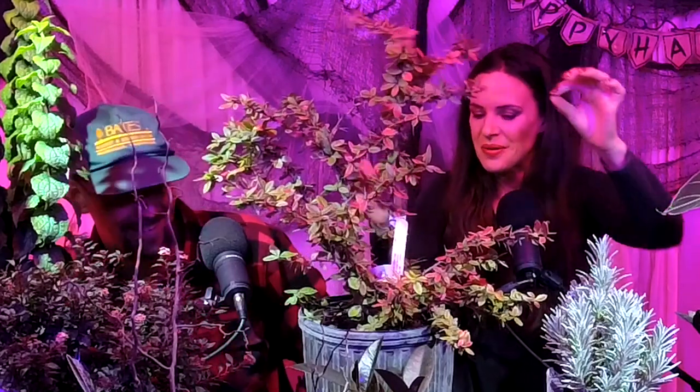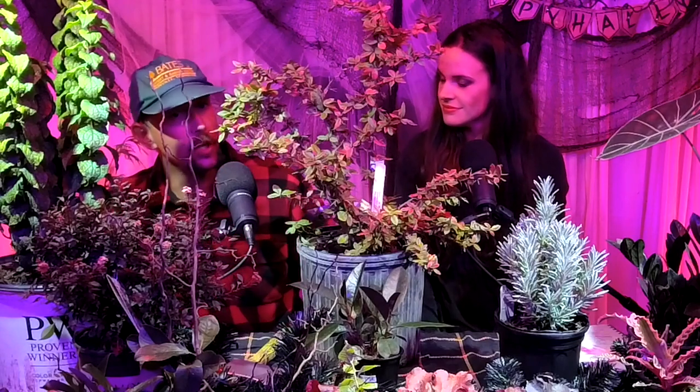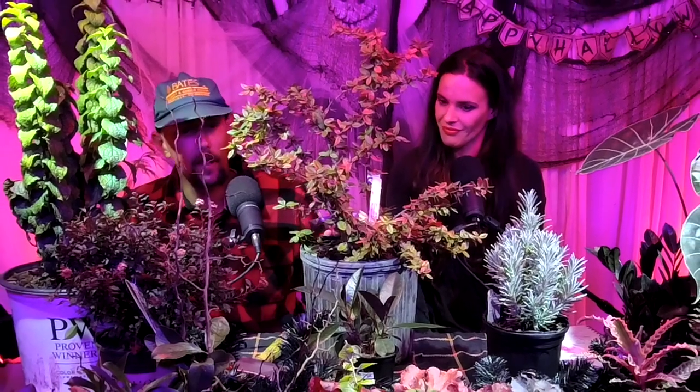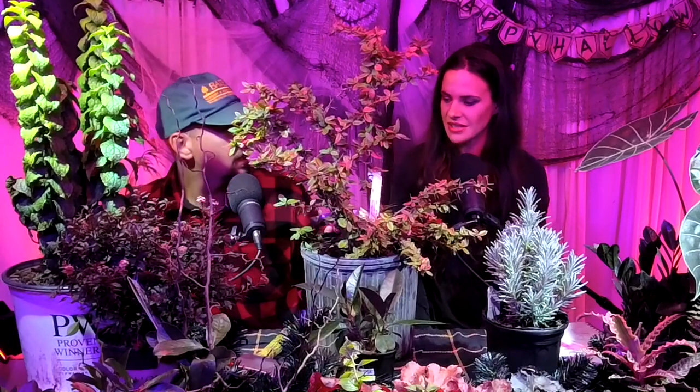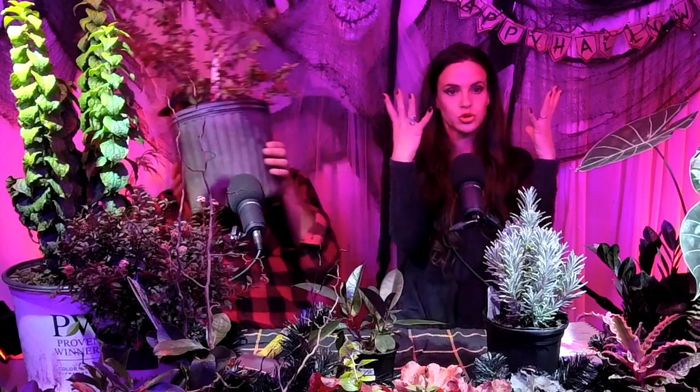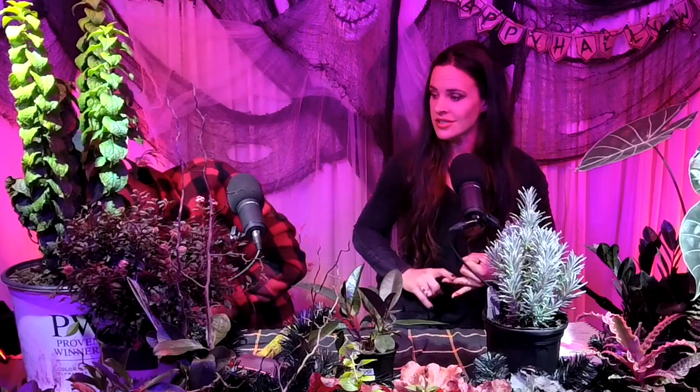So Ben, where would you plant this barberry? By your mailbox if you don't like getting mail, or under your window if you don't want anyone to come hither, or just in front of your front door. This one's actually called William Penn. We also have one called Julianne — it doesn't sound scary, it's more like a French fry, though she will cut you up. Barberry is one of the best Halloween shrubs — you really feel it, it's scary and it hurts, and it's full of hatred.